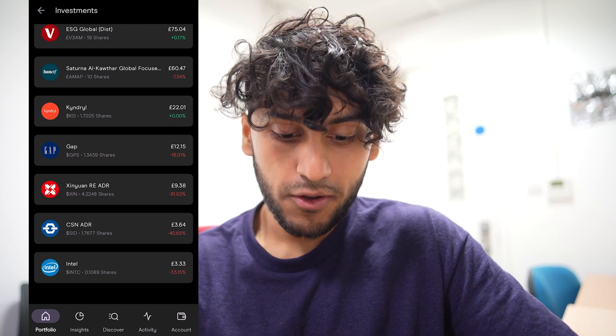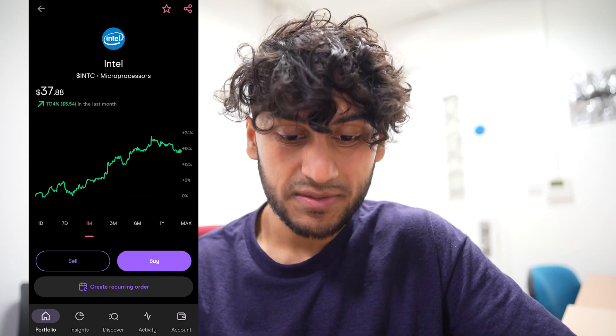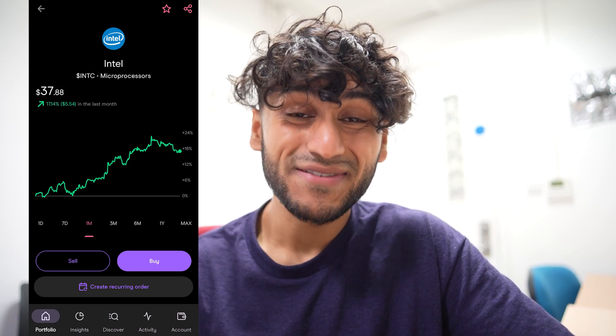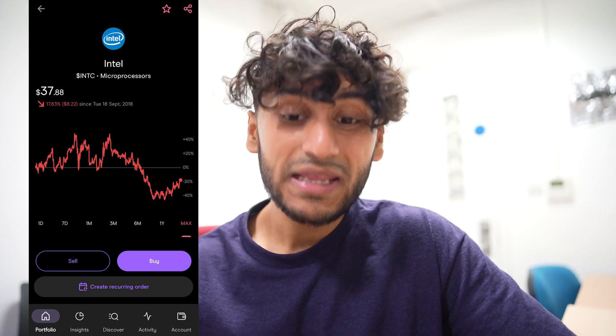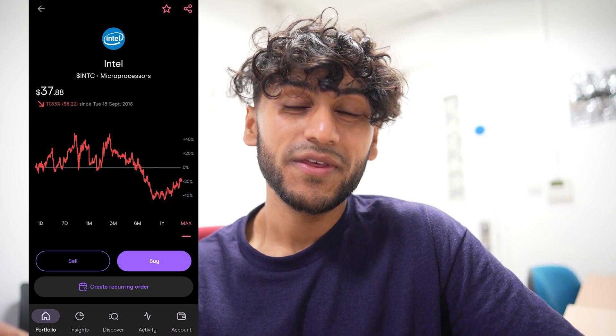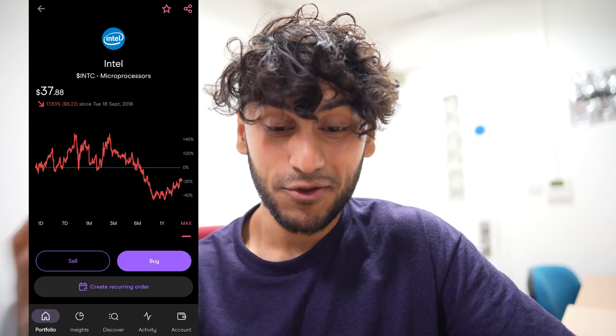So let's go through all my holdings. Intel — I still have 0.1 shares and that is down by 33%. Intel has been doing quite well over the past month, up by 17%. However in the grand scheme of things Intel is doing extremely badly and I'm not too sure where the future of this company from an investor's perspective is going to be heading.